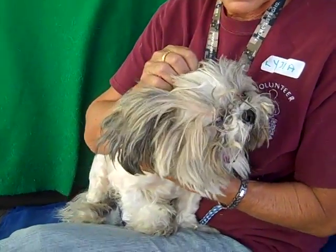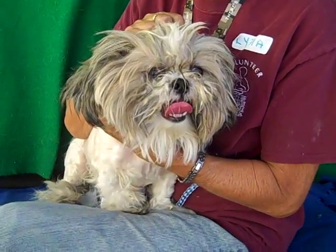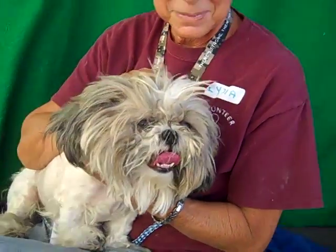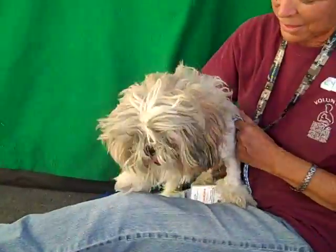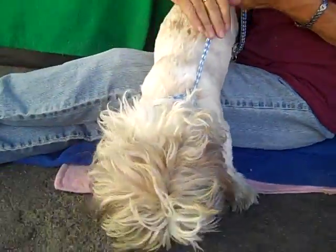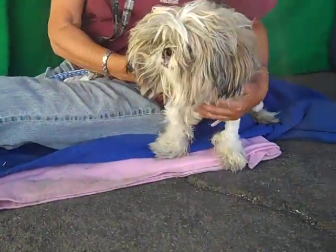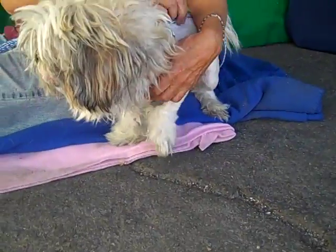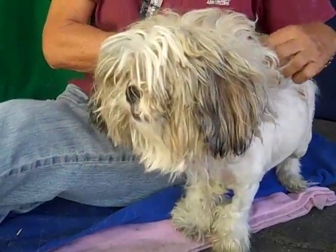This is our buddy Roger, and Roger's ID number is A4772340. Roger is, we think, a Lhasa Apso — he is just adorable. You can see he's got a little lion cut here, but he could still benefit from some additional grooming because you can't see his face sometimes. We think he's about one year old, he came in on November 2nd, and he weighs all of 11 pounds. So even though he's got a big furry lion face, he's really small.